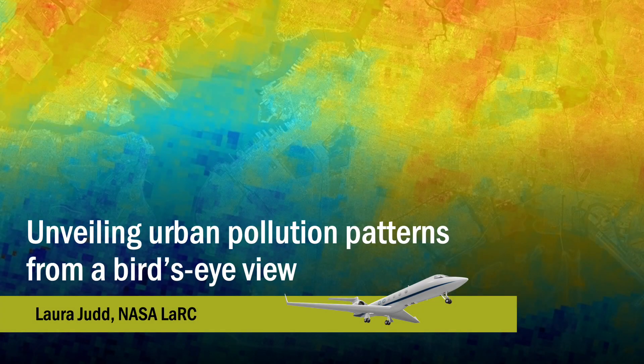Hi everyone, I'm Laura Judd and I work at NASA Langley Research Center. Today I'm going to share with you the unveiling of urban pollution patterns from a bird's eye view, where the birds of interest are modified NASA aircraft used for scientific research. This short talk will explain a little bit about the quality of the air we breathe and how NASA aircraft and satellite measurements add perspective for addressing air pollution concerns.